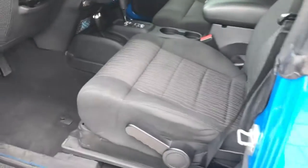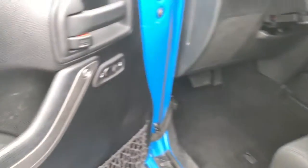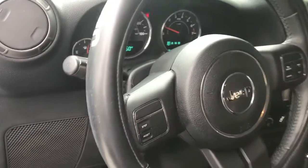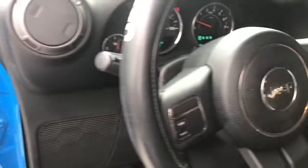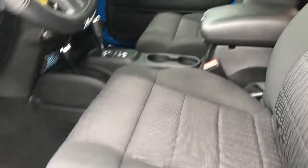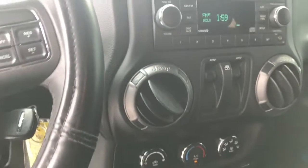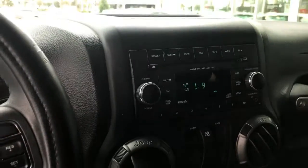Take a step inside. See the black interior. You do have the power locks as well as the power windows. On the steering wheel, you have the cruise control settings on your right. You have your climb control here, as well as the power windows. Sirius XM radio.